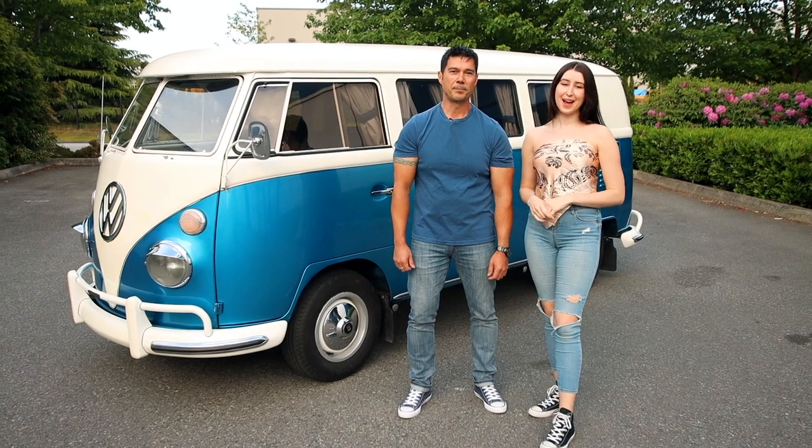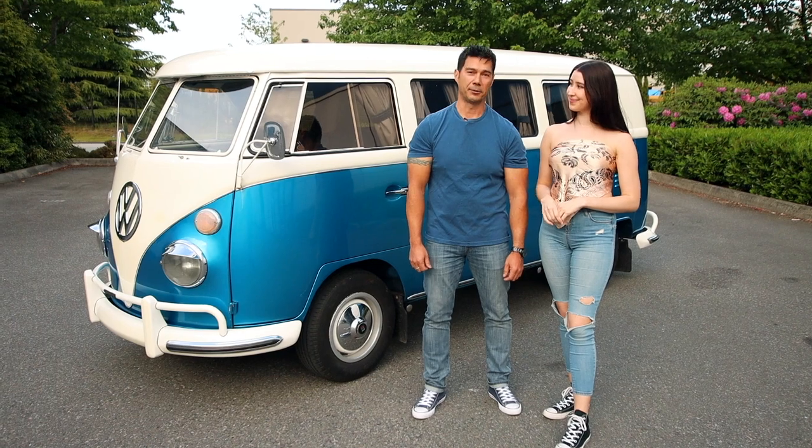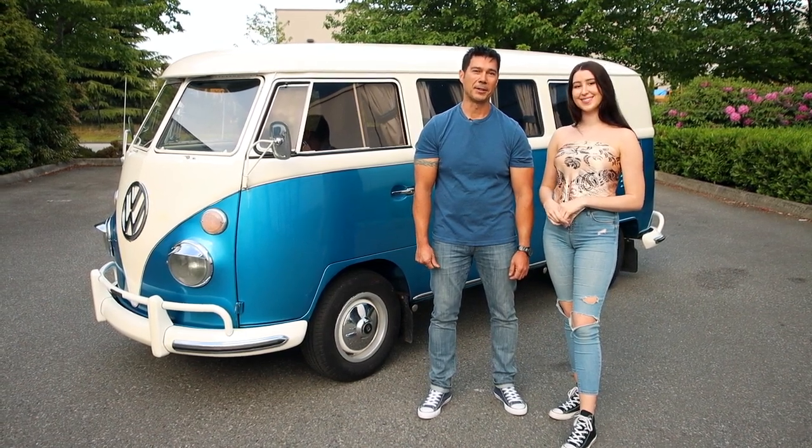Hi everybody, I'm Rich Woods and I'm Ebony North and welcome to the Darby Garage. Today we are bringing you a spectacular 1963 Volkswagen camper bus. Let's have a look.